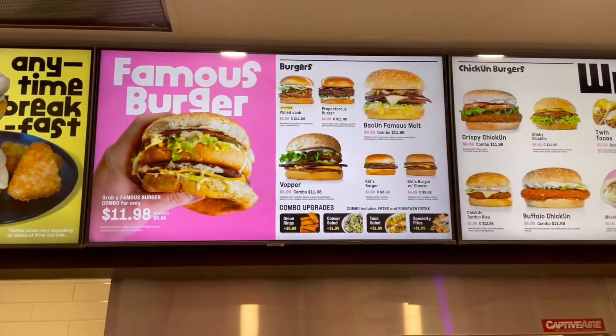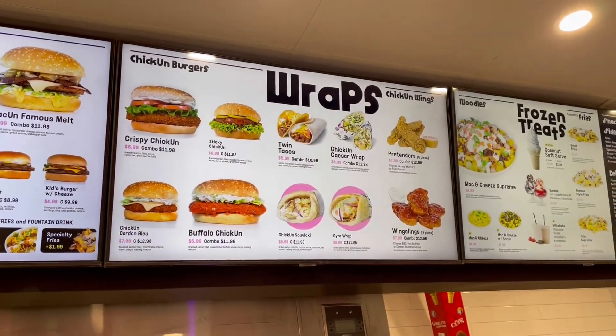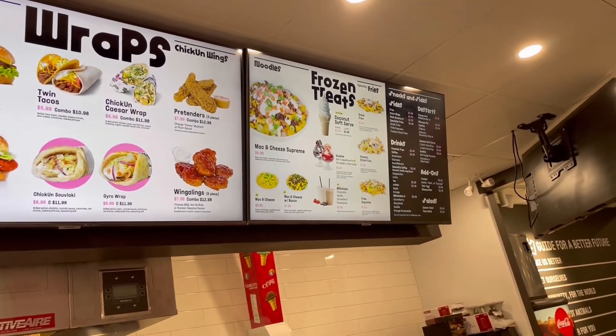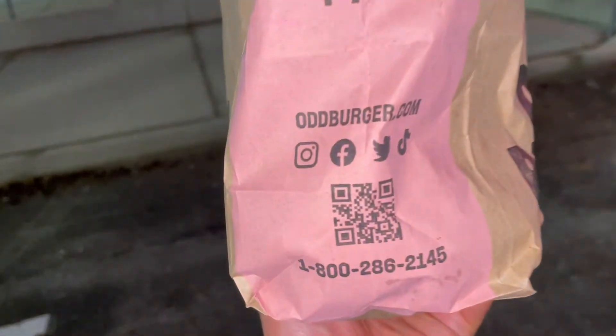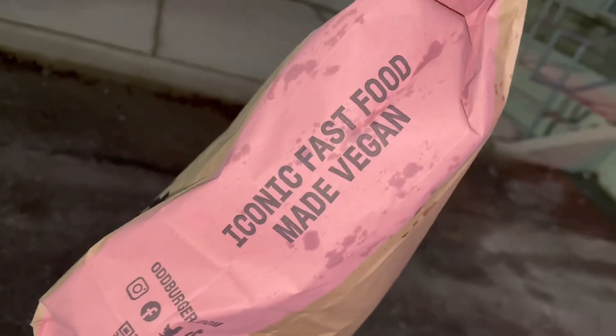As you start to look at their menu, you really start to get what the difference is between this restaurant and other fast-food restaurants that just offer a plant-based burger and fries. Like they say right on their bag: iconic fast food made vegan.